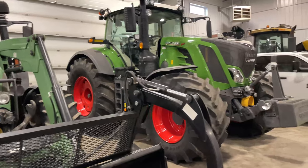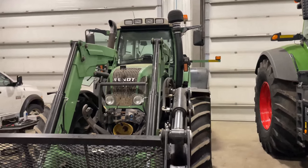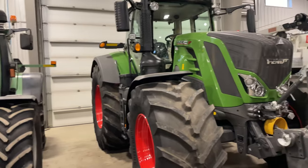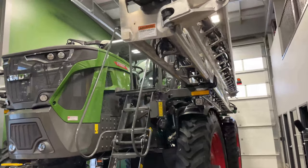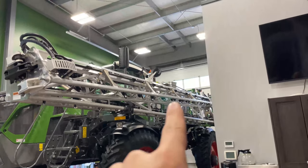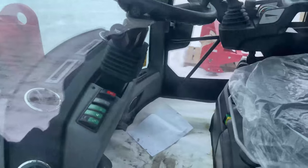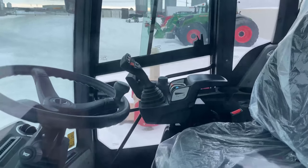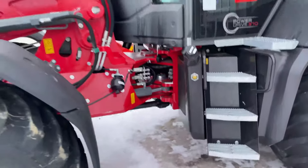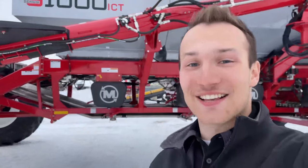This shows the size comparison a little bit more — wow, I really like that front end though. Fendt 937 with 132-foot Millennium booms and that big 1600-gallon tank. Of course I can't find the keys inside, so this is the little teaser you're going to get. And then another thing that just arrived today is this huge 91,000 ICT Morris tank.